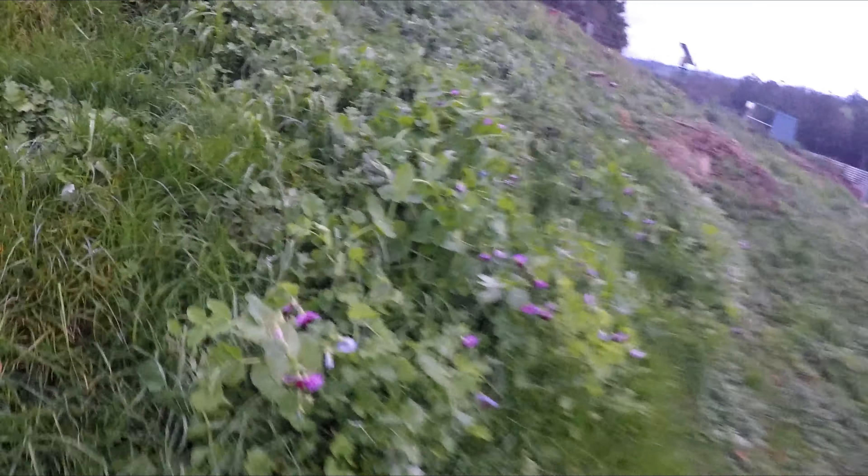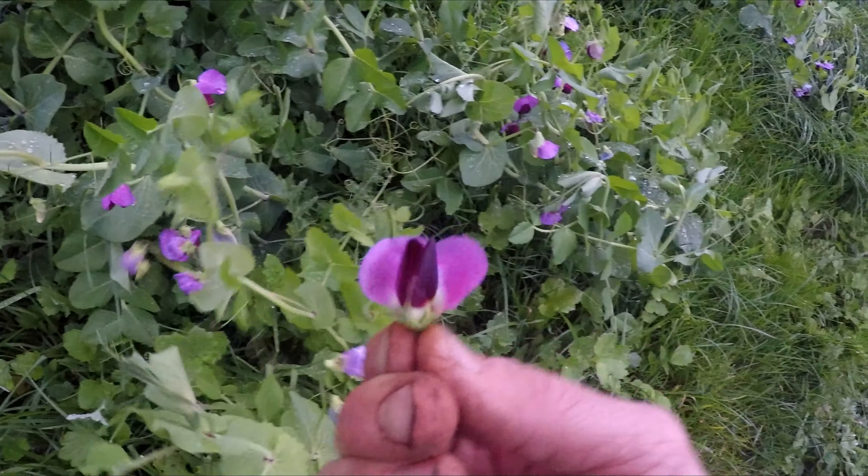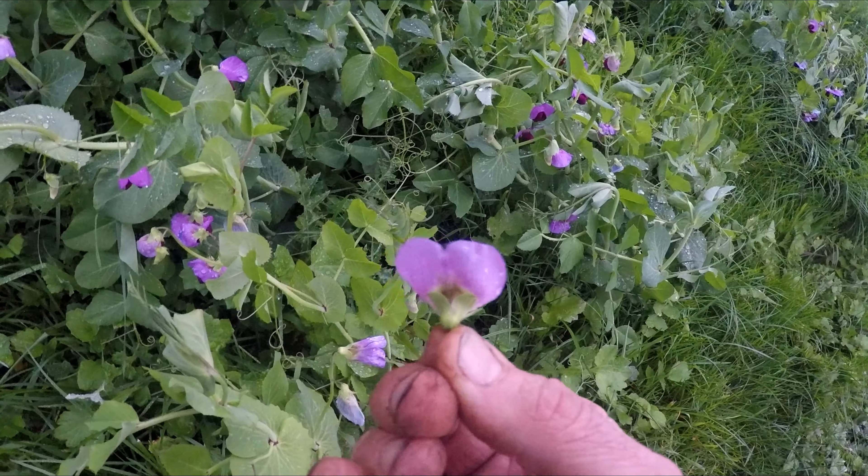Come across to the wild patch and pick some of these pea flowers. When you eat them, they're really sweet — they taste like a pea.